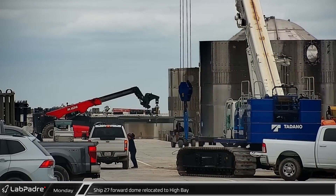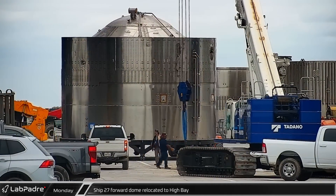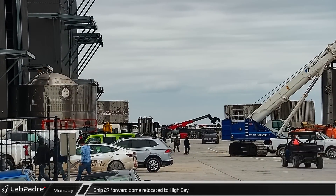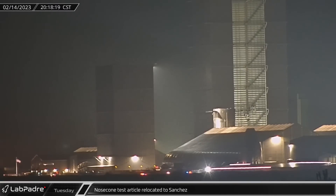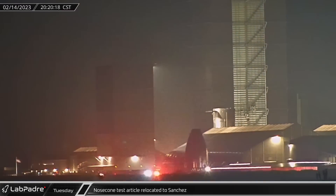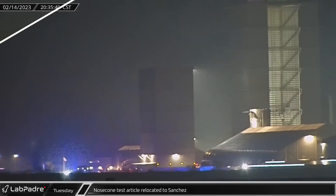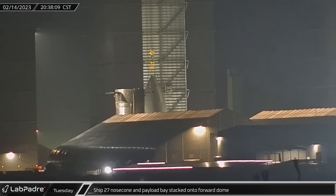Starship 27's forward dome, mostly complete and outfitted with most of its plumbing, was relocated to the high bay for stacking on Monday. Late Tuesday evening, the recently fabricated nose cone test article was rolled onto Highway 4 and relocated to the Sanchez site. Meanwhile, Ship 27's nose cone and payload bay were stacked onto the forward dome section inside the high bay.